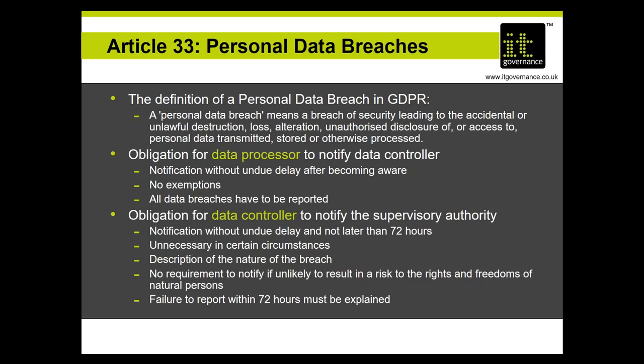The data controller also has to notify data subjects if there is a high risk to the rights and freedoms of natural persons — notifying them by email, telephone, or whatever means are possible. If that's too expensive or complicated, notify them via social media or press announcement to give them enough information to deal with their risks quickly. To summarize: no need to notify if there's no risk (for example, if the data is encrypted). If there is a risk, notify the supervisory authority. If there's a high risk, notify the data subjects. You need a formal risk assessment methodology to determine which level applies.